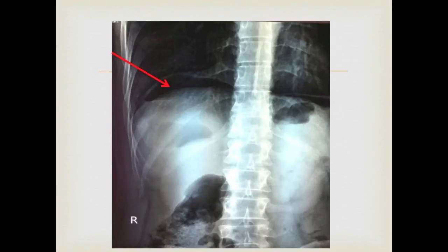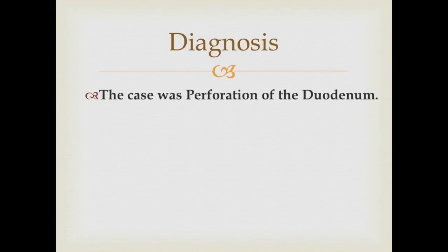Here is another photo showing air under the diaphragm on the right side. The case was diagnosed as perforation of the duodenum.